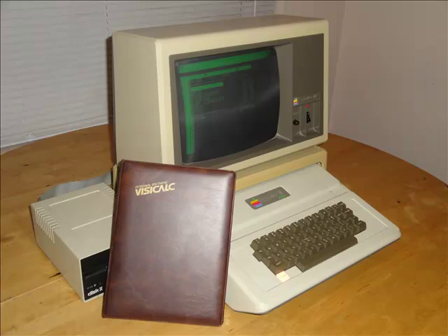About a year later, around October 1979, the first copies of VisiCalc shipped out. So here it is, the granddaddy of electronic spreadsheets.